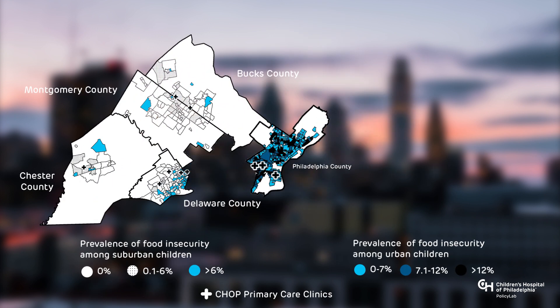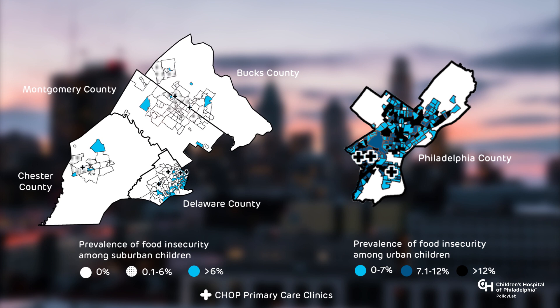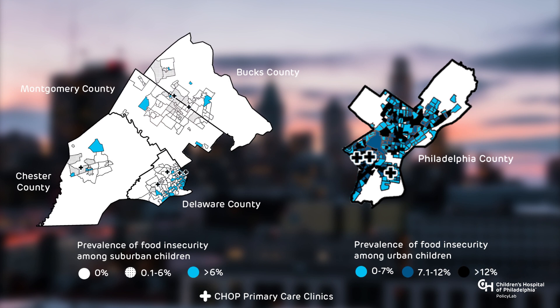This map shows the prevalence of food insecurity among kids screened at CHOP primary care practices. Darker colors represent census tracts with a higher percentage of food insecurity. You can tell that many patients who come through our doors qualify as food insecure, and once again, many of these families are concentrated in certain neighborhoods and communities.